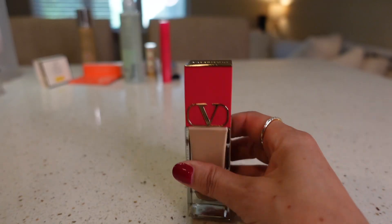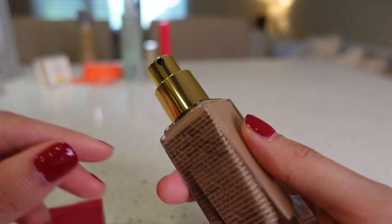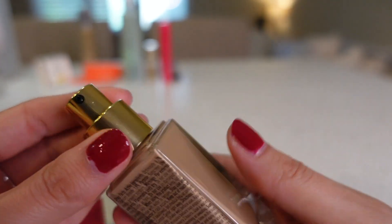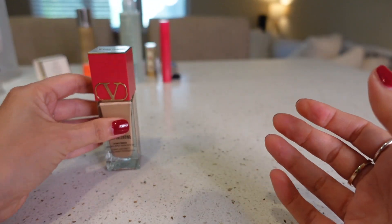Then I got the Valentino Light Lasting Perfecting Foundation. It has SPF in it, which I didn't know. I got it in shade MM3, and the color looks good — so for picking these out online, I'm pleased with how they're looking. I got this one for more everyday wear and just in case the spray foundation doesn't work out. I'm almost out of foundation right now, so I'm glad this came today. This is probably going to be my go-to, unless the Dior spray is amazing.